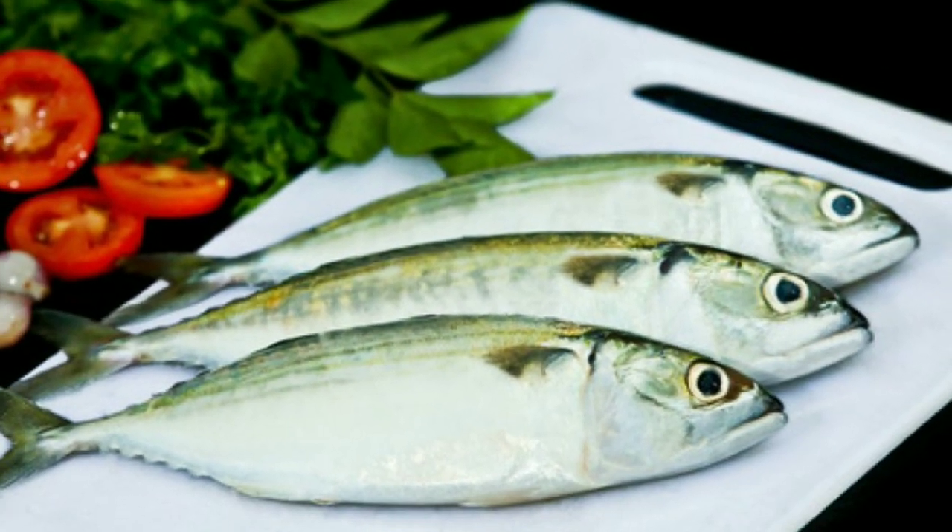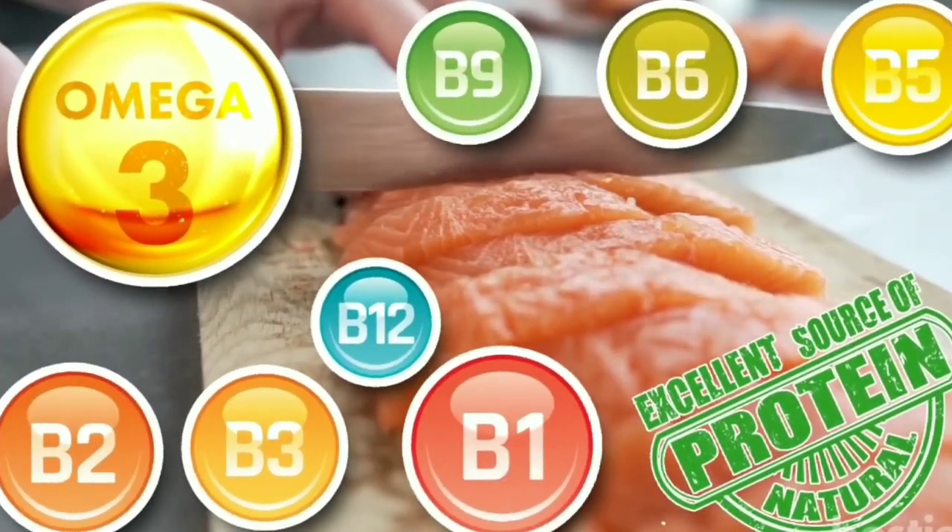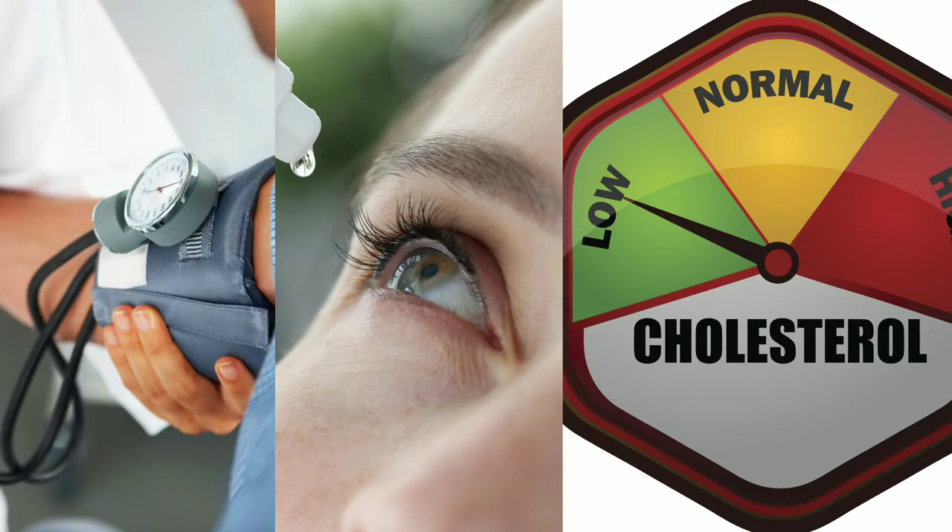Indian mackerel or bangda is rich in omega-3 and selenium, which is great for your cardiovascular health. It helps lower blood pressure, enhances eyesight, and reduces cholesterol.